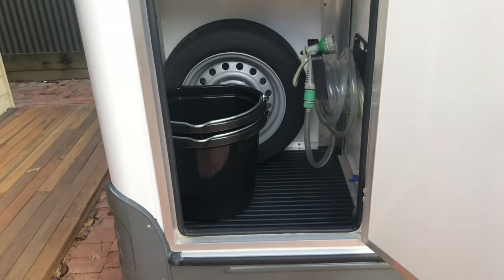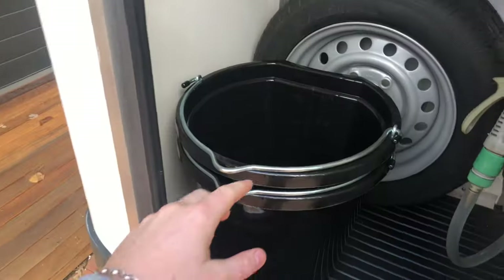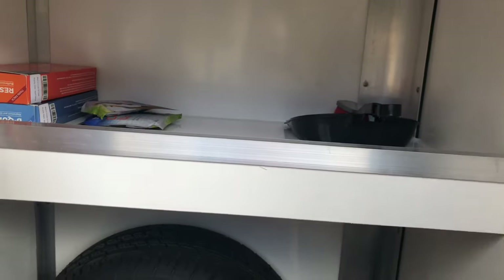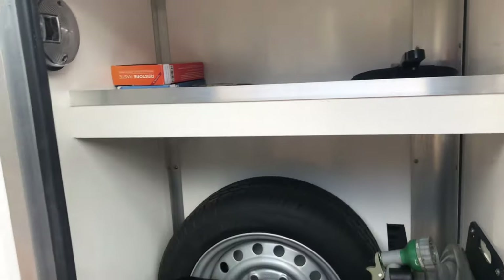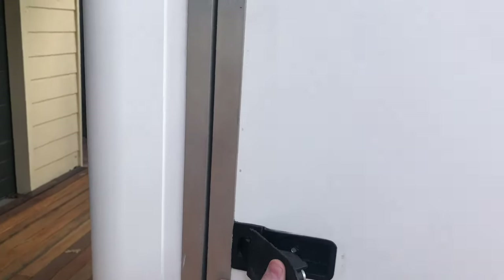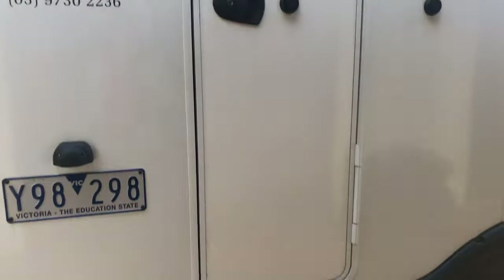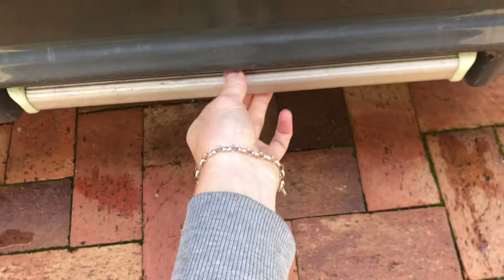In the lockers there's basically just storage — horse wash, a spare tyre, a couple of buckets, Restore, and a dustpan and broom. Just good stuff for travelling. I haven't actually put a lot in here yet because we've only had it for a few days. All these little lockers have got lights in them too. Coming around to the back, there's the back entrance door with a little zip that pulls out.